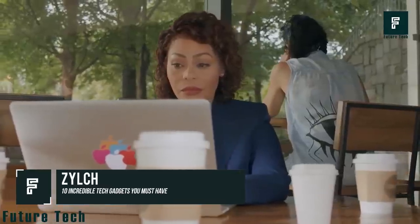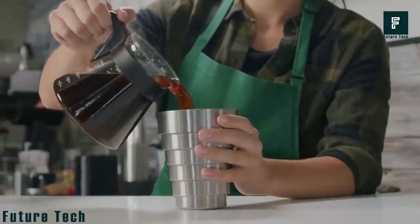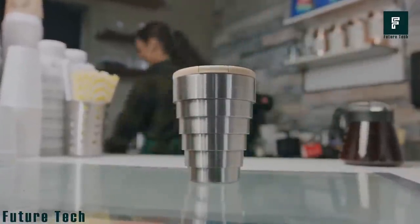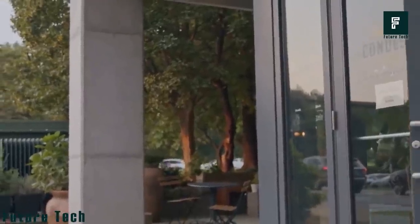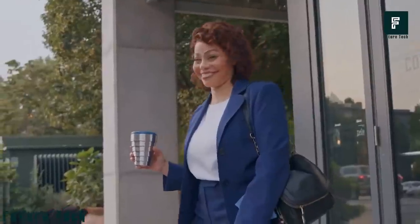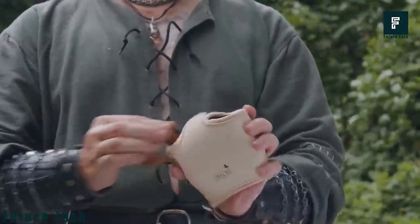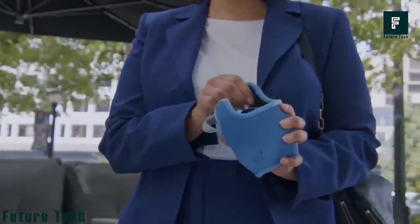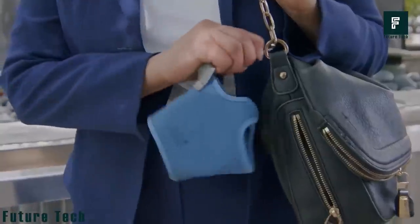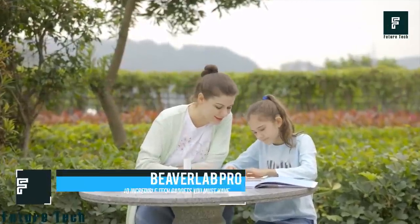Zilch. As we become more aware of the detrimental effects our daily activities cause to the environment, here's something invented to be useful and promote sustainability. Zilch is a reusable stainless steel cup that folds down to pocket size and expands into a 100% leak-proof premium grade cup. Available in 12oz, 16oz, or 20oz, it is a double-walled chrome steel zero-waste cup. Its thermo-insulating heat sleeve doubles as a carrying case to maintain the temperature of contents. You can get this cup for $19.